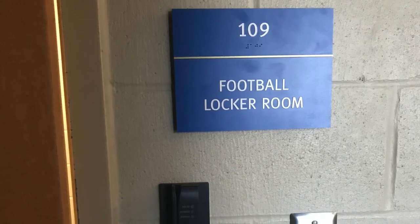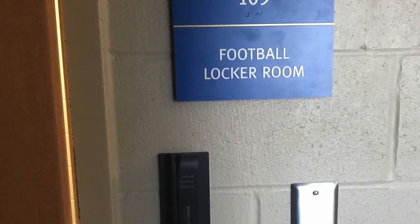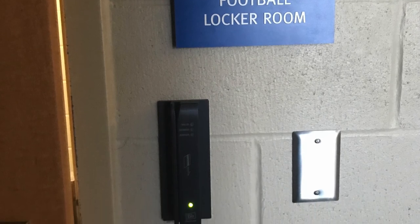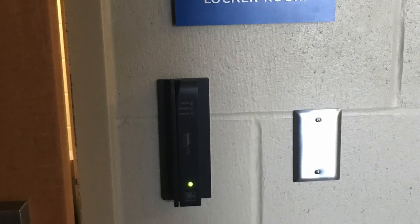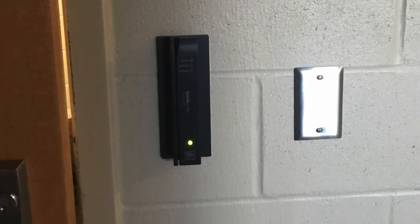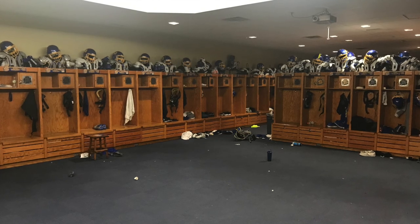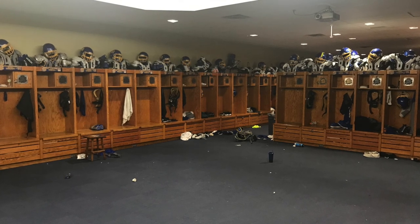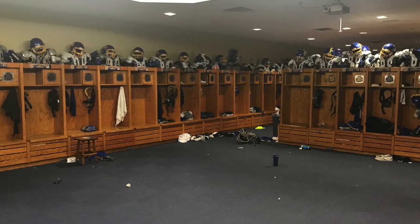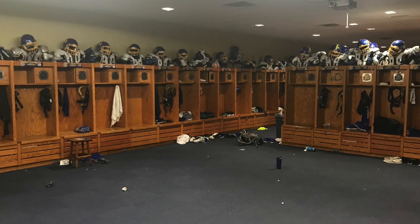Here's a close-up of the football locker room sign and security card system. The security card system is a really unique and smart feature for the locker room, as only football student athletes can get into the locker room 24-7. Here's the inside part of the football locker room in the Dyke House. They have newer lockers with the wooden finish rather than metal, and it's a pretty open space so that teams can meet before they head out.